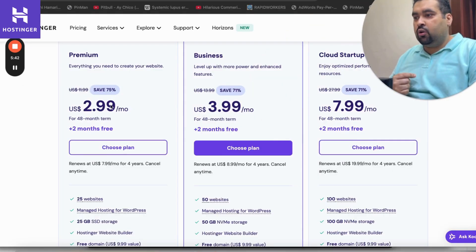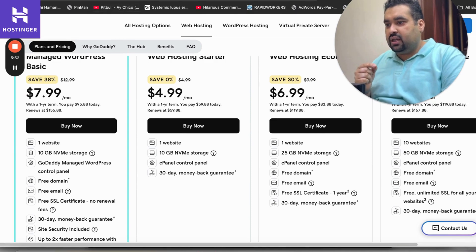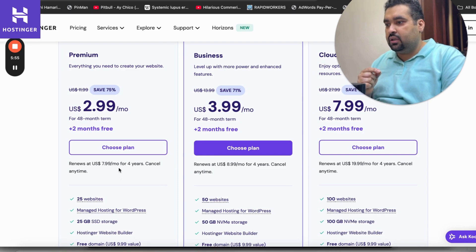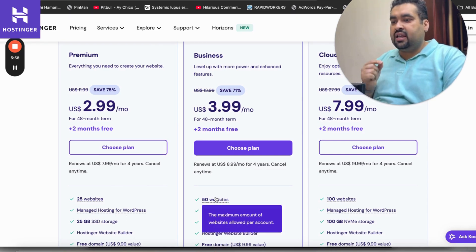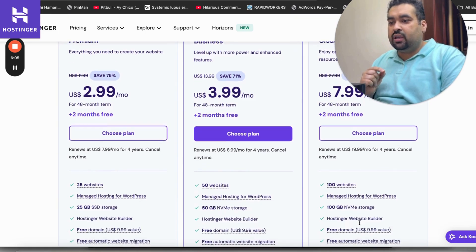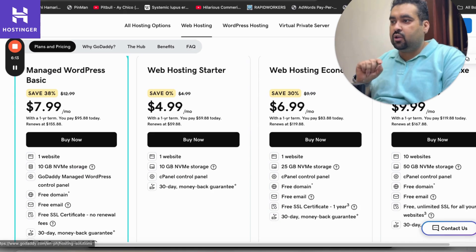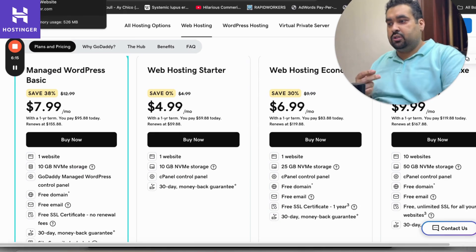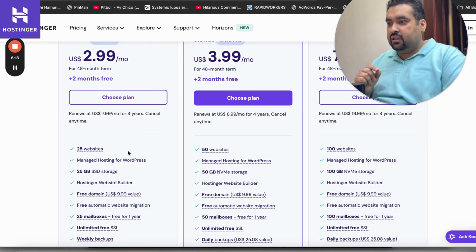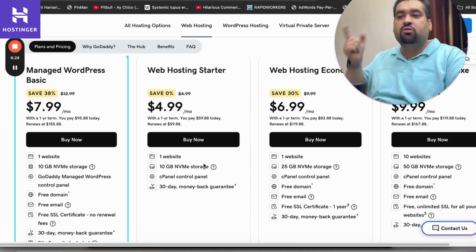Comparing storage and website capacity: with GoDaddy's basic plan you can host one website with 10 GB storage. With Hostinger's premium plan you can host up to 25 websites; with the second plan you can host 50 websites with 50 GB storage; and the third plan lets you host 100 websites with 100 GB NVMe storage. Hostinger provides a lot more in terms of domains and storage. Note that Hostinger's basic plan uses SHT storage, but from the business plan onwards they provide NVMe storage.